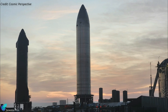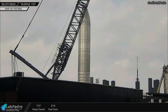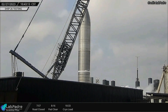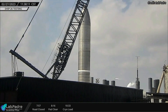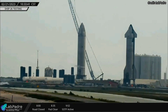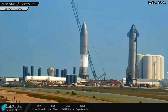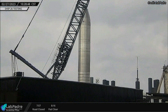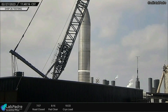SpaceX conducted a cryogenic proof test involving Starship 26 on Monday, February 27. Unlike all previous Starship cryo-proof tests, a very small amount of liquid nitrogen was pumped into the ship's oxygen tank, and that too very slowly. After holding the spacecraft in that state for about 15 minutes, SpaceX ended the test for the day. Ship 26 had successfully completed its first cryo-proof test on February 21, when its methane and oxygen tanks were completely filled with liquid nitrogen. It's unclear why only a minimal amount of cryogenic liquid was pumped into the vehicle for the second cryo-proof test.